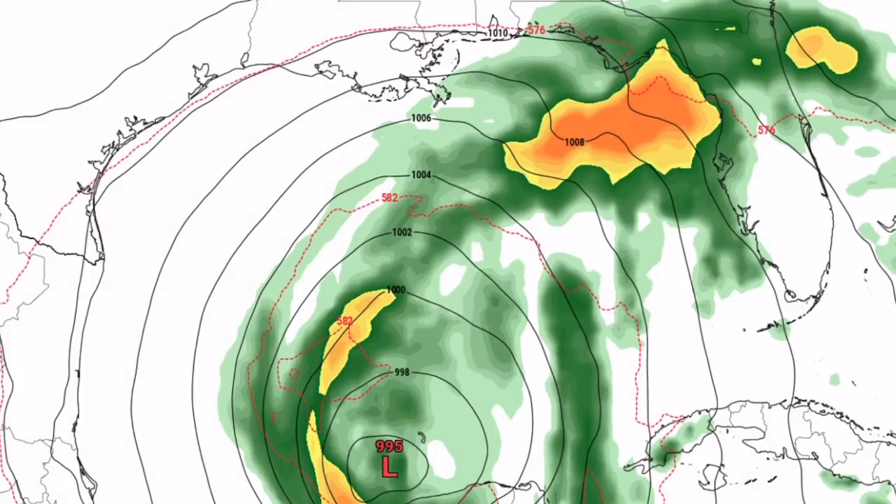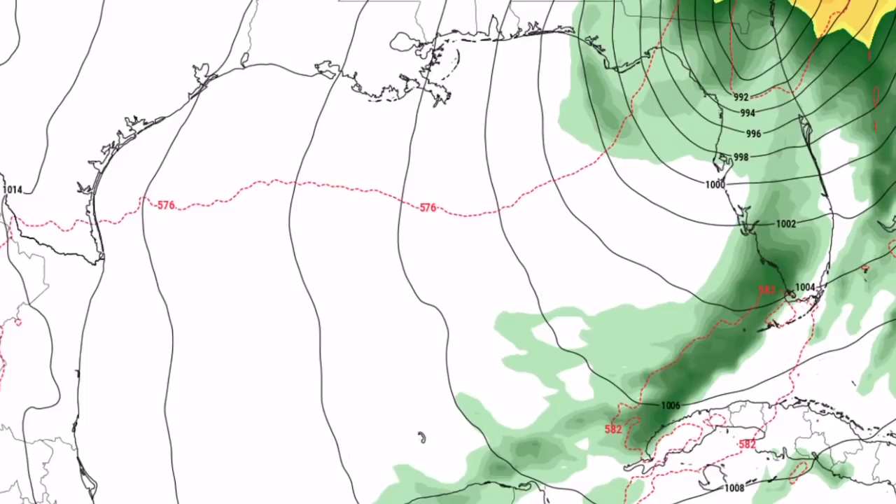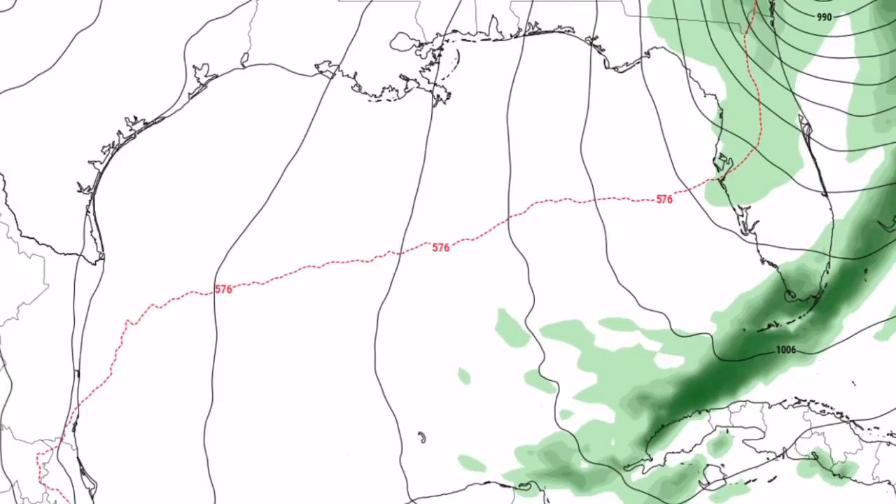This is some current model guidance from that second system that could impact the United States. This is the GDPS model run, and you can see where that L995 is — that's where that system is. It pushes towards Florida and strengthens to 987 millibars before pushing back out to sea along the Carolina coast. Many solutions could be in play: nothing may develop, something may develop and could potentially be a tropical storm, or something major could develop. It's really a boom-or-bust situation for the second system.